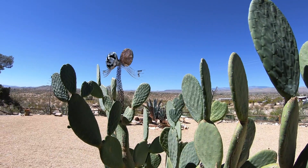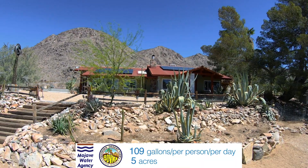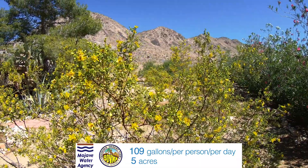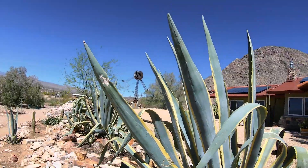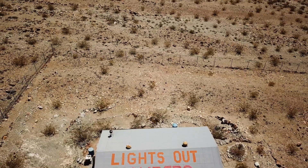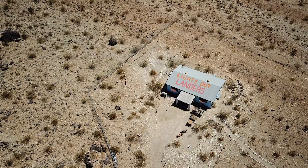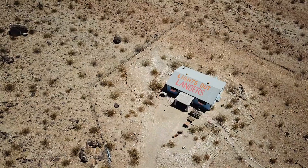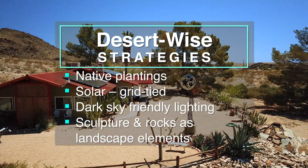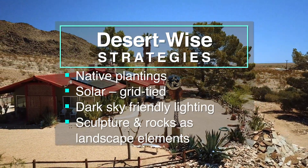Desert-wise living really isn't any one thing, but more like a frame of mind that shapes how you interact with the desert environment. Desert-wise living can be about coexisting with desert wildlife and not ever introducing poisons into the food chain. Desert-wise is also about recognizing the value of our dark night skies and preserving them by limiting use of outdoor lighting and shielding it when it must be used. Desert-wise living is often about listening — staying quiet and listening to what the desert is telling you.